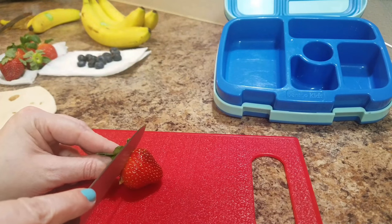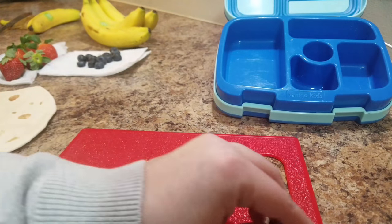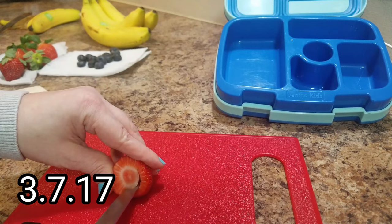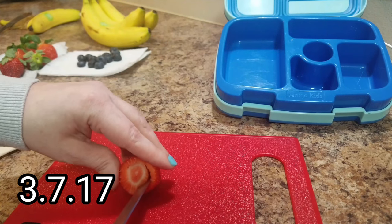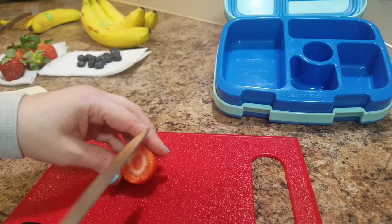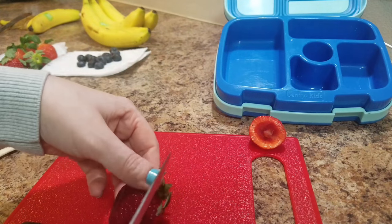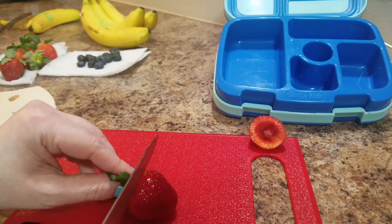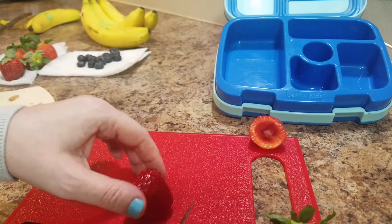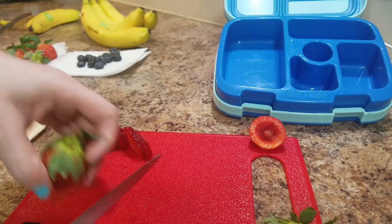Hey guys, welcome back to another week of Bella's lunches. This is going to be her lunch for Tuesday, March 7th. Bella is being my camera woman behind the scenes, making sure I stay in focus, since there were so many times I went out of focus last week.